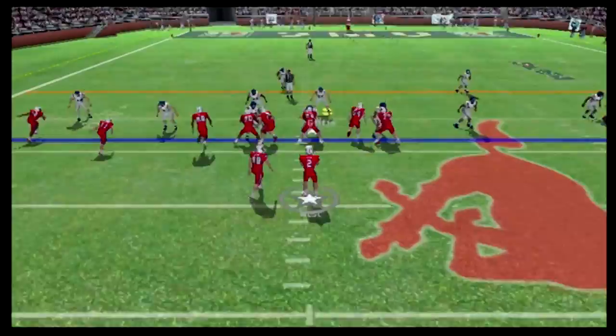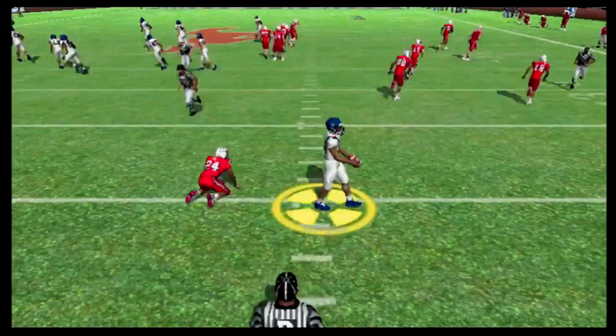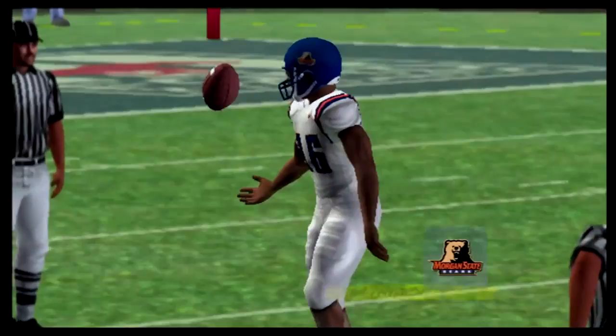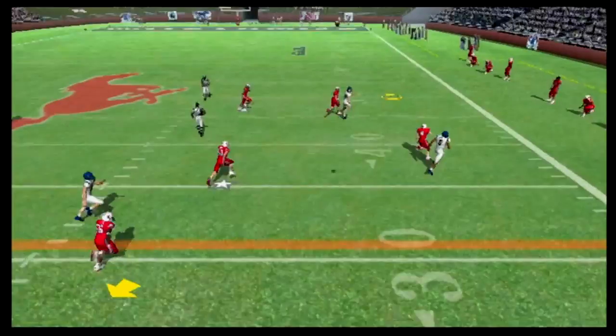We punt it away to West, who comes out with trips to the left. Deep throw across the middle — picked off by Bobby Ellington. He dropped one earlier, and I'd say he made up for it. But that first drop was huge — it opened up the game and gave them all the momentum. Now we come back out onto the field with at least a little bit of momentum.